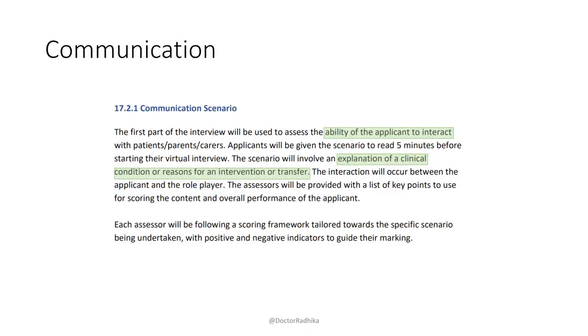Moving to the communication station — I've taken screenshots of exactly what the RCPCH applicant guidance says, and I'd strongly recommend you read it. They're going to assess your ability to interact with the patient, parent or carer. The scenario will involve either an explanation of a clinical condition, or reasons for an intervention or transfer, though I think there are other things you should think about beyond just explanation and reasons.